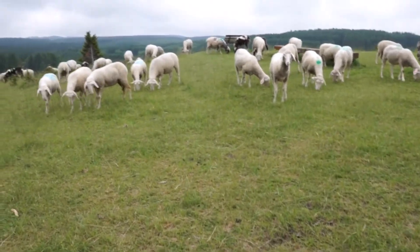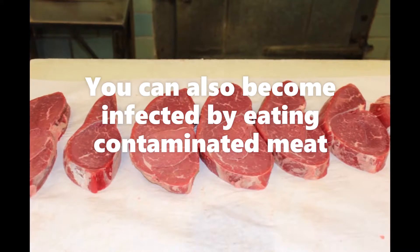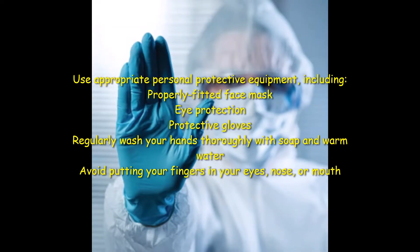Swelling in the sore and nearby lymph glands may also occur. You can also become infected by eating contaminated meat or inhaling the spores. To protect yourself from the spores, work in a well-ventilated workspace and use appropriate personal protective equipment, including a properly fitted face mask, eye protection, and protective gloves.